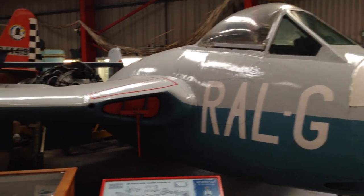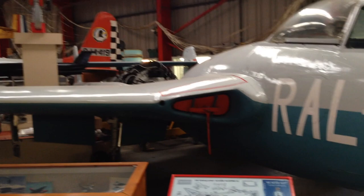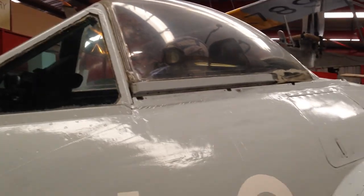This is a de Havilland Vampire with its distinctive twin booms. Now one of our local pubs actually used to have one of these aircraft parked in the car park as a kind of gate guardian — after the pilot was a regular.